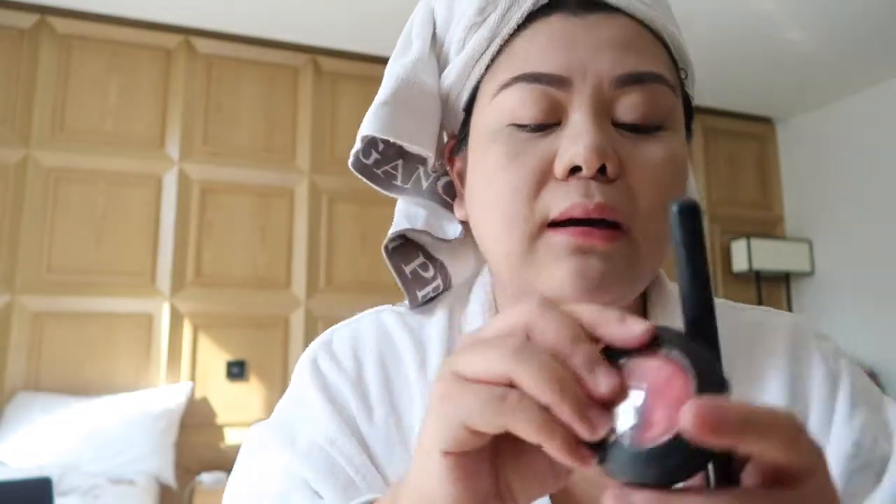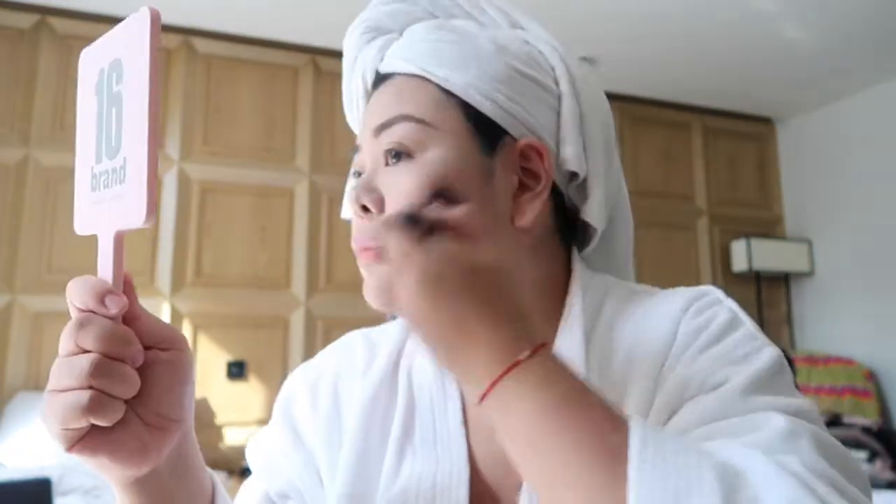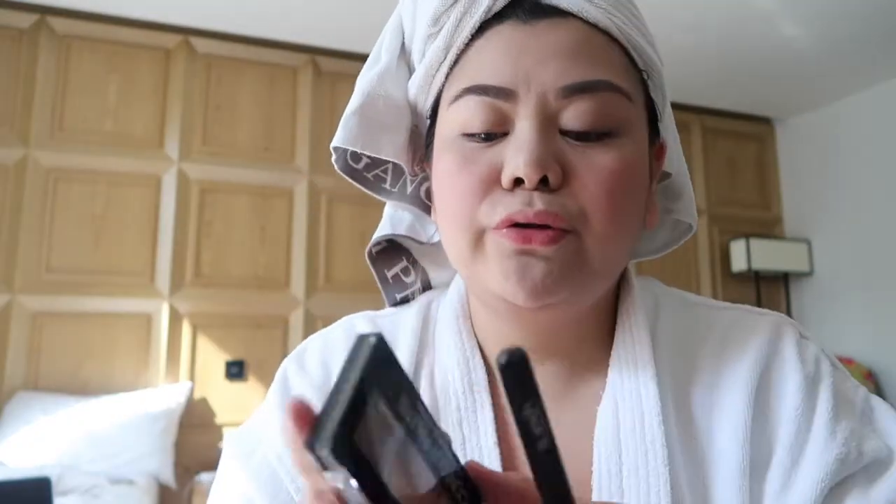Blush — Petal Power by MAC, my favorite. And then the Michido contour palette.